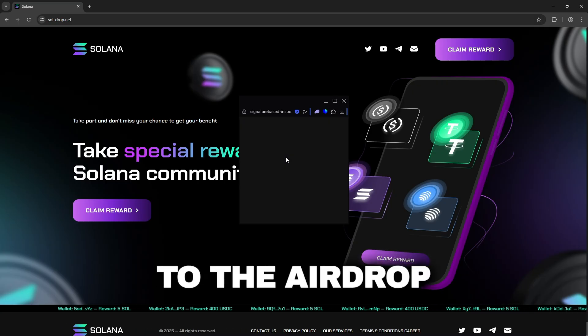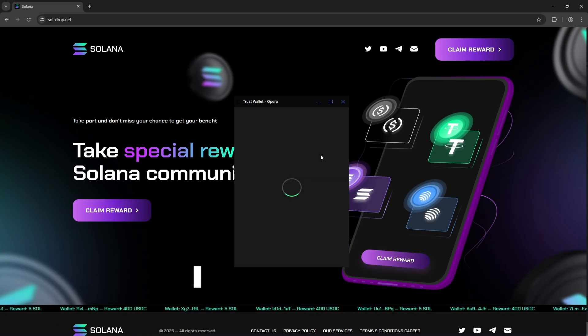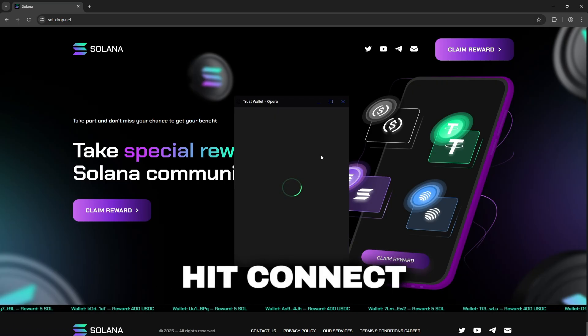All you need to do is head to the airdrop site, press claim reward, select your wallet — I use Trust Wallet — then hit connect and confirm.